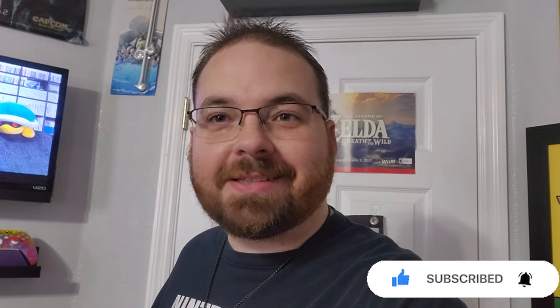Hey everybody, Logan here. Finally, it's time I broke down. Since I didn't do one in 2023, I decided to listen to my audience. It's the 2024 Game Room Tour.